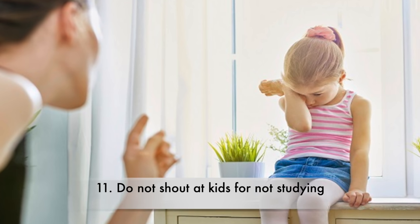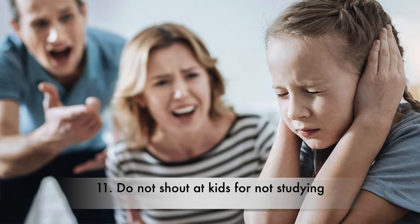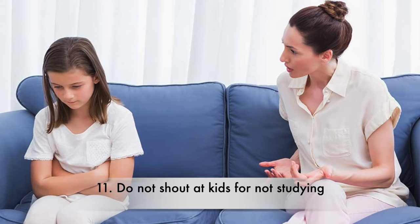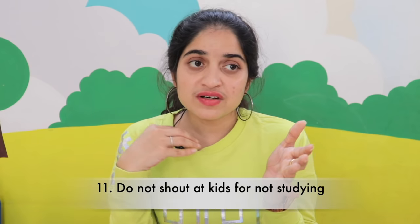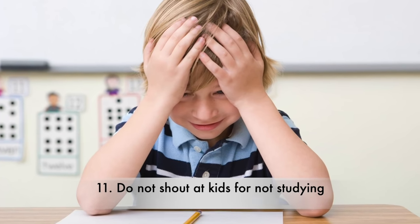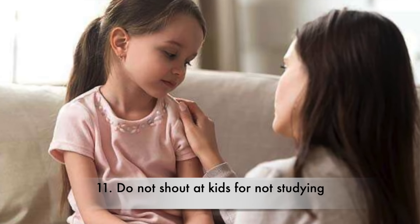As parents, we always want the best for our kids, but many end up yelling at, scolding, or lecturing children for not getting the best results. This does not help the child in any way — verbal bashing will ultimately result in the child losing interest in studies. They may not show it, but comparing them with siblings or friends at school makes them feel low and not want to study. It is always important to discuss with kids rather than scolding or lecturing them.